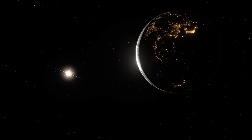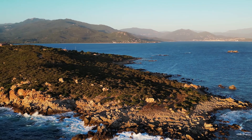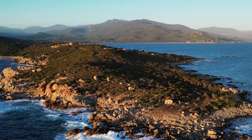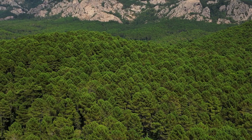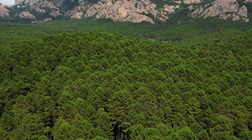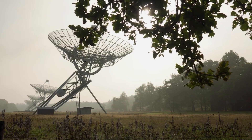Between the belts lies a calmer slot region. This zone exists because electromagnetic waves scatter particles out of orbit and down into the atmosphere. Earth itself, with its lightning and natural radio noise, helps clear this gap. Many navigation satellites such as GPS occupy orbits within this slot. But the slot is not permanent — during powerful solar storms, the outer belt swells inward, filling the region with fresh radiation. A safe orbit one week can become hostile the next.